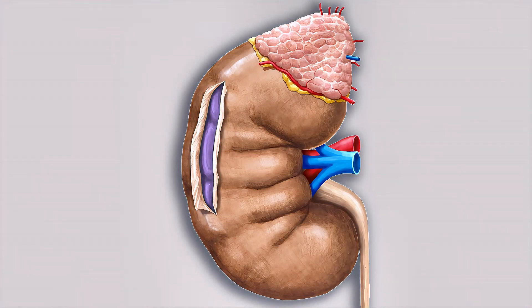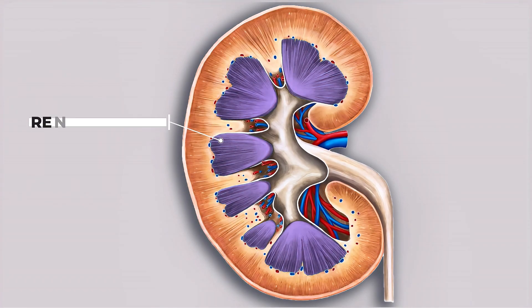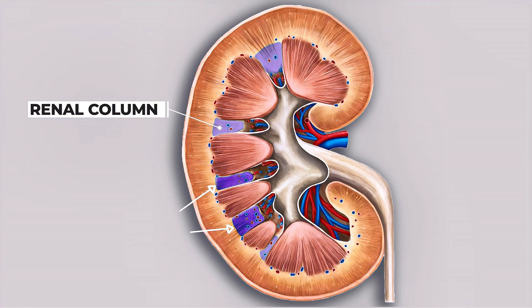If we remove the renal capsule, the next visible region of the kidney is called the renal cortex. When the kidney is sliced, the cortex appears as the outermost layer. The inner region of the kidney is called the renal medulla. It is arranged in pyramid-shaped structures known as renal pyramids. A single kidney may have around 8 to 18 pyramids. The areas between the pyramids are called renal columns, which act as separators. The renal columns are actually extensions of the renal cortex.